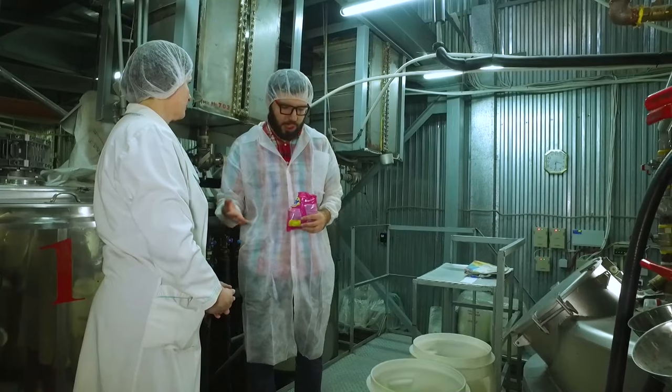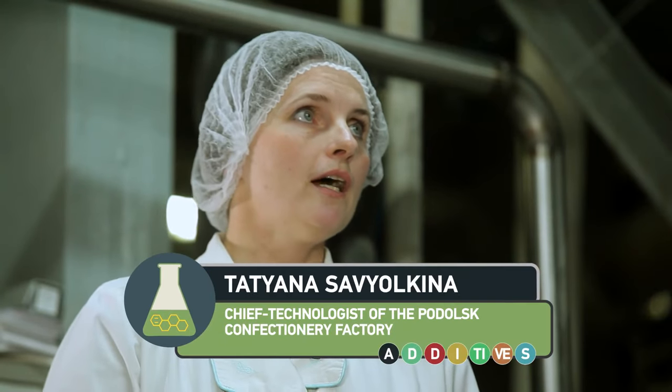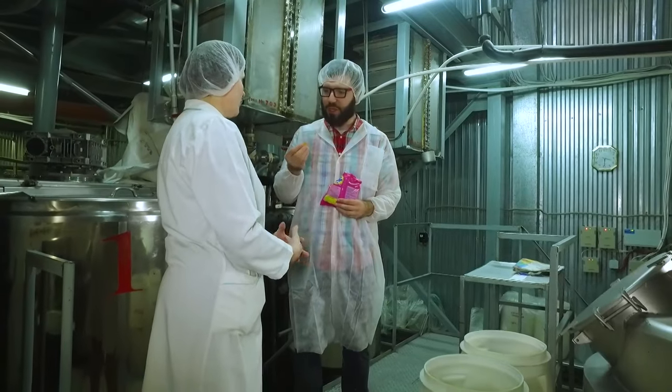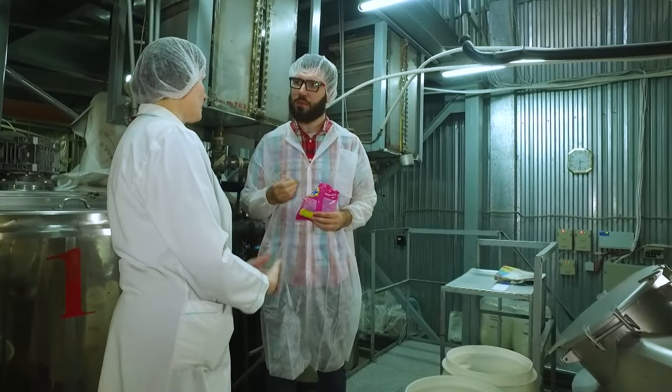Out of this powder, gummy candies are made. I've noticed gelatin and pectin — I'm sure there should be some difference between them. Yeah, the structure of the finished product is different. If we use gelatin, the result will be gummy, more rubber-like, just like the ones I'm holding. And if we add some pectin, it will be softer and chewier.